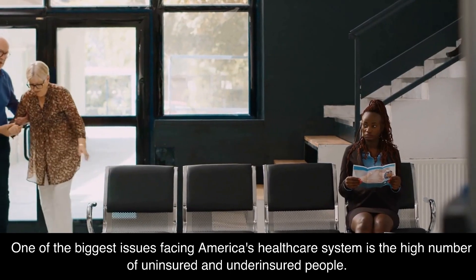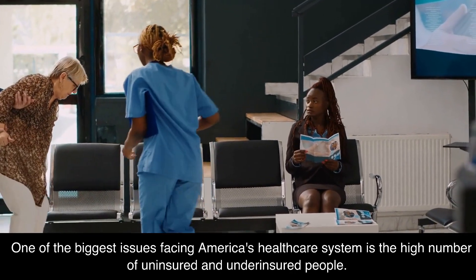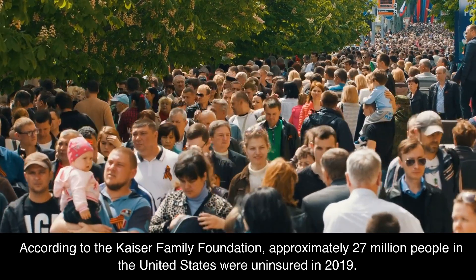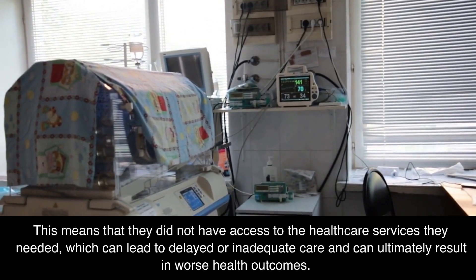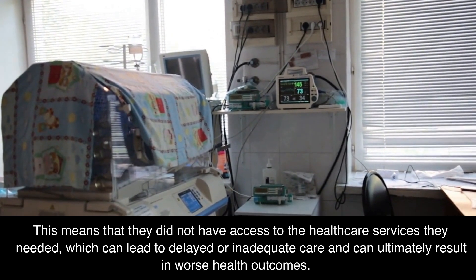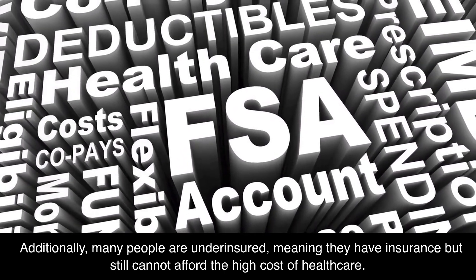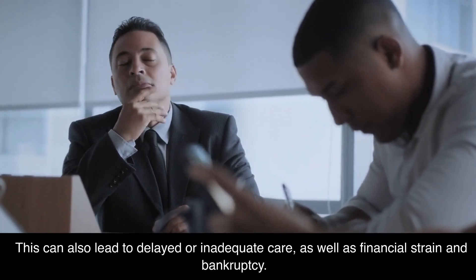One of the biggest issues facing America's healthcare system is the high number of uninsured and underinsured people. According to the Kaiser Family Foundation, approximately 27 million people in the United States were uninsured in 2019, meaning they did not have access to the healthcare services they needed, which can lead to delayed or inadequate care and worse health outcomes. Additionally, many people are underinsured, meaning they have insurance but still cannot afford the high cost of healthcare, which can also lead to delayed care, financial strain, and bankruptcy.